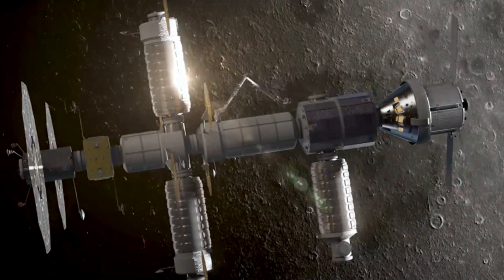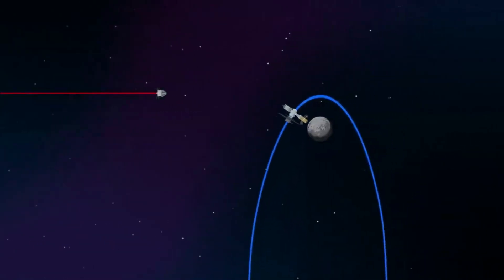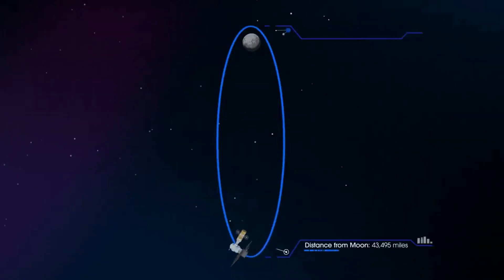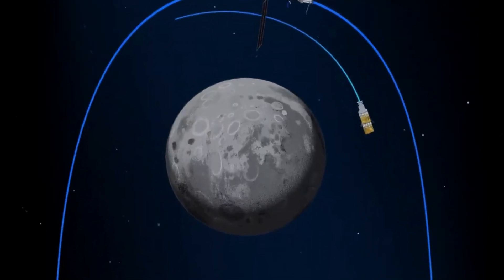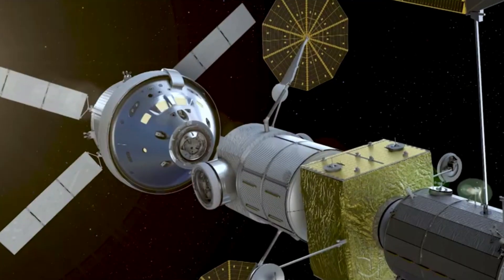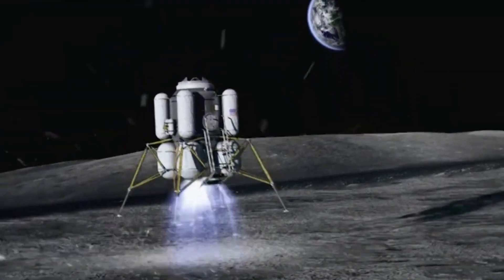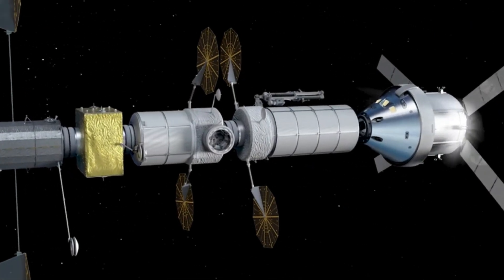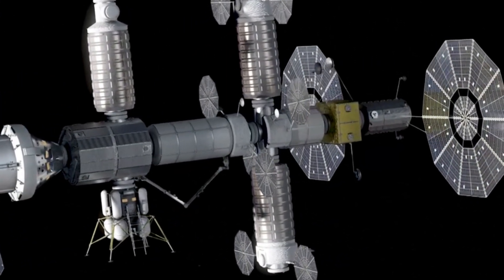Gateway is planned to be deployed in a highly elliptical, seven-day near-rectilinear halo orbit around the Moon, which would bring the station within 1,500 kilometers or 930 miles over the lunar north pole surface at its closest approach, and as far away as 70,000 kilometers or 43,000 miles over the lunar south pole. Traveling to and from cislunar space is intended to develop the knowledge and experience necessary to venture beyond the Moon and into deep space. The proposed NRHO would allow lunar expeditions from Gateway to reach a low polar orbit with a delta-v of 730 meters per second and a half a day of transit time. Orbital station keeping would require less than 10 meters per second of delta-v per year, and the orbital inclination could be shifted with a relatively small delta-v expenditure, allowing access to more of the lunar surface.